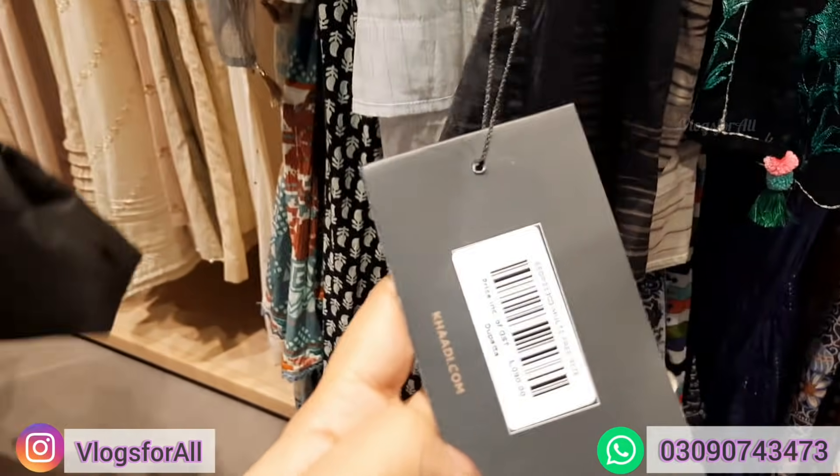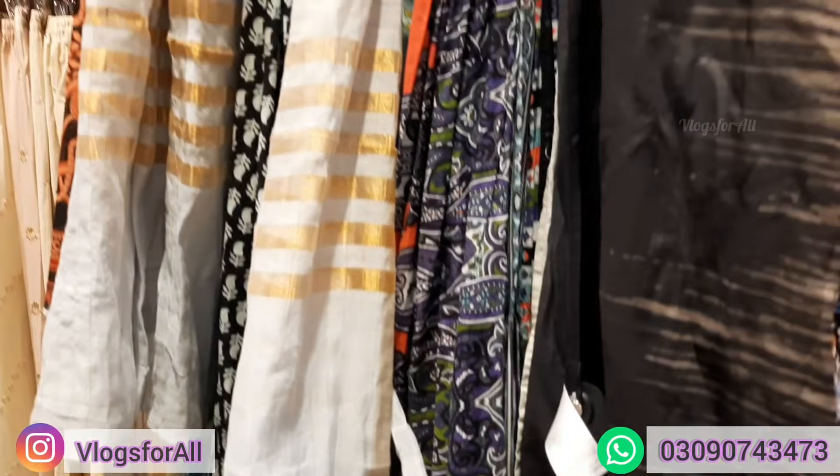This is the tone, these are the tassels — you can match with many dresses. Price range is 1090. This is tassels, and next we will see trousers.